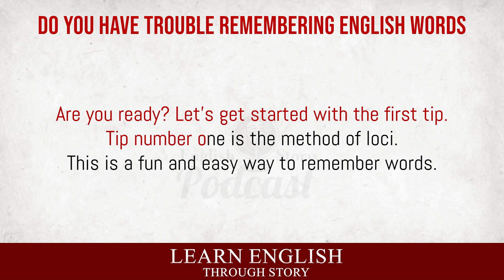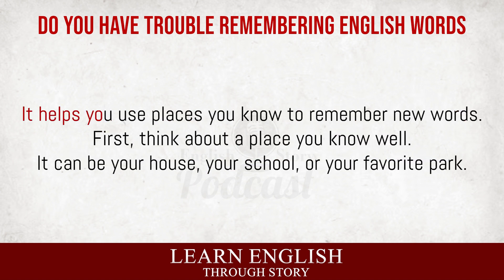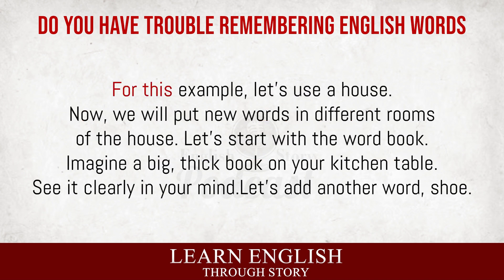Tip number one is the method of loci. This is a fun and easy way to remember words. It helps you use places you know to remember new words. First, think about a place you know well. It can be your house, your school, or your favorite park. For this example, let's use a house. Now, we will put new words in different rooms of the house.